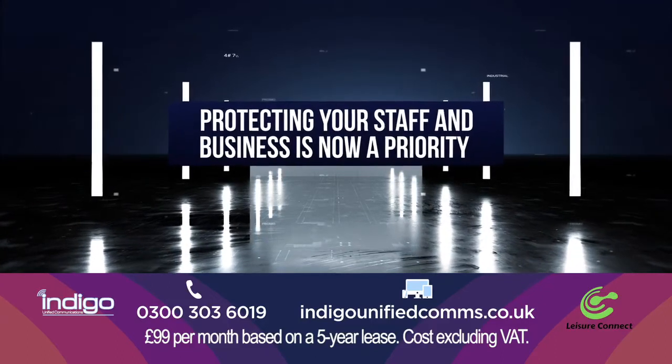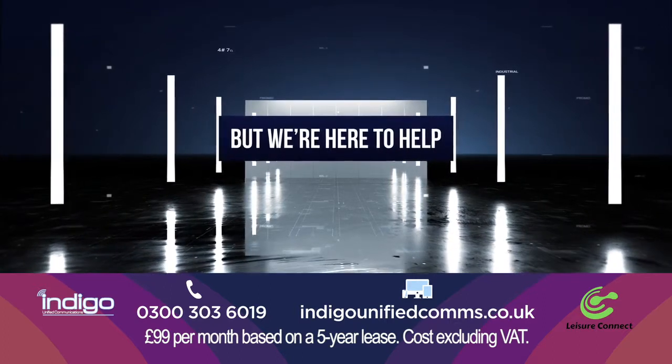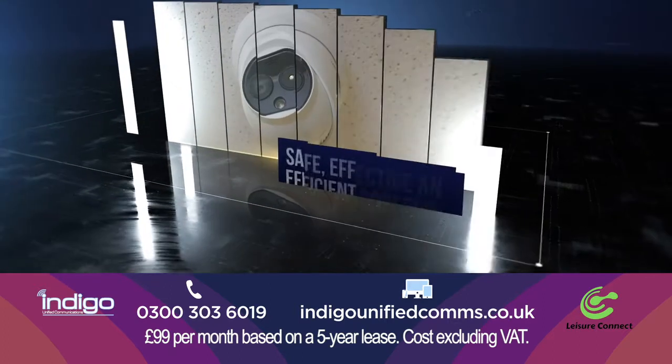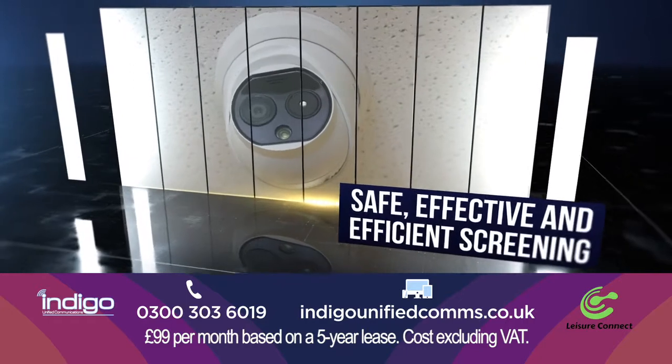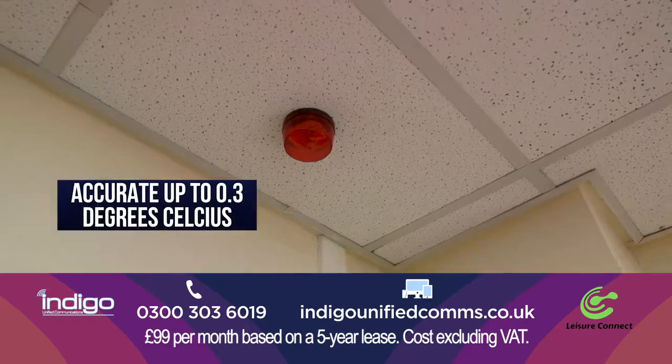Protecting your staff and business is now a priority, but we're here to help. Our thermal temperature screening technology allows screening to be done safely, effectively and efficiently, providing you with an instant alarm to signs of a high temperature entering your premises.